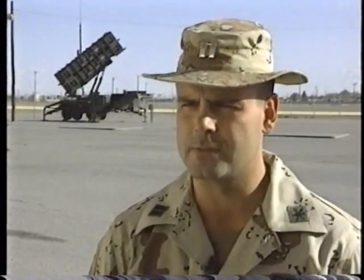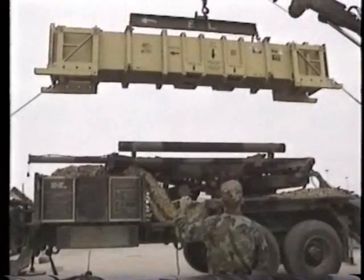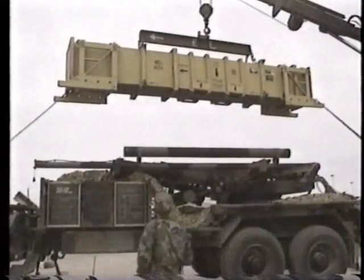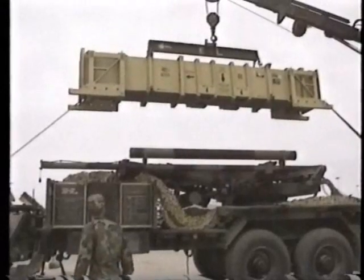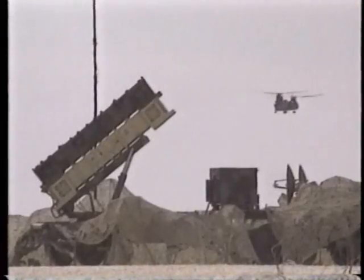And those are the big five. That's what basically comprises the Patriot battery — all the other pieces of equipment are used in support of those big five. The launcher unit has four missiles, each in its own sealed container, and each battery can have several of these mobile launchers.